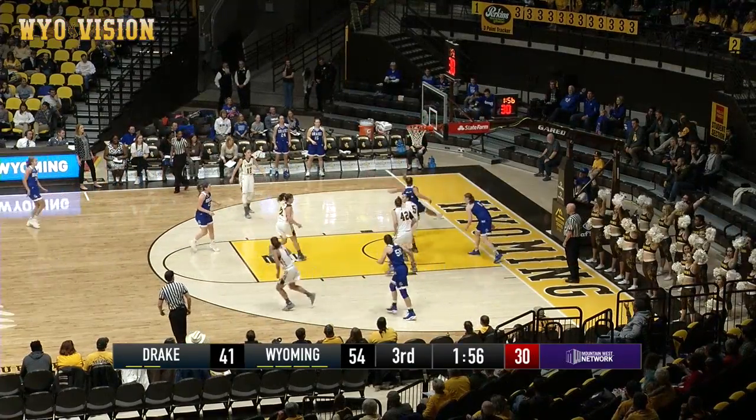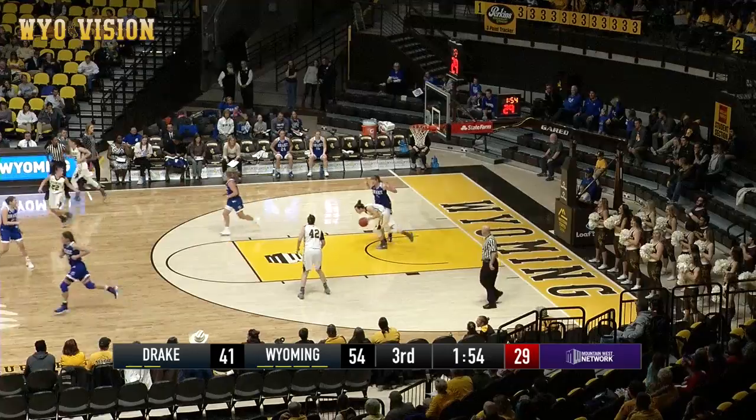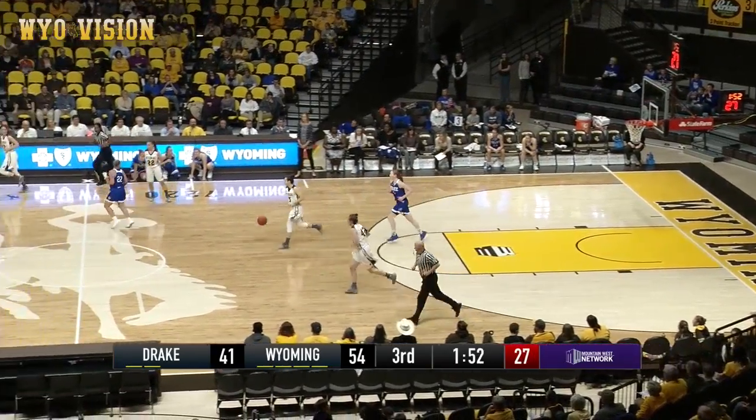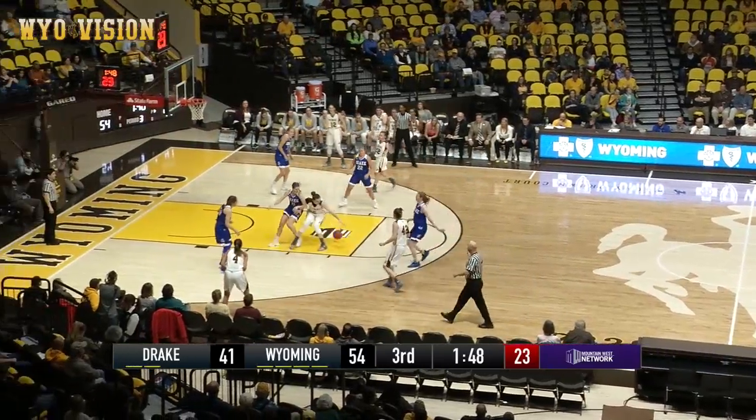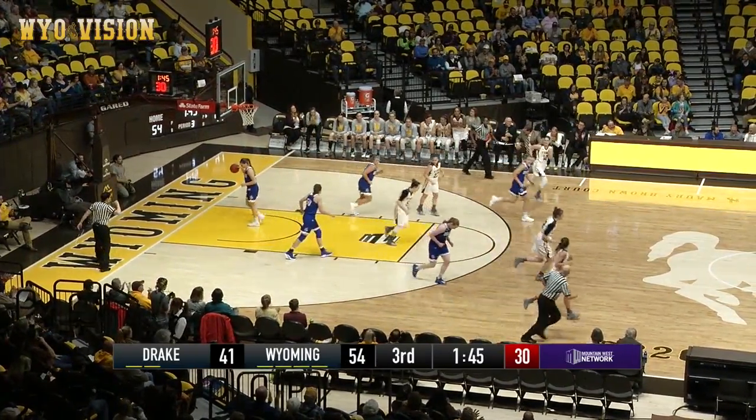Hittner, Hittner, dribble drive, no good, rebound, Rockovich. Rockovich almost had it stolen away from behind by Hittner, now Slajana will just work it into the front court. Slajana, dribble drive, spin in the lane, right hand floater is good.